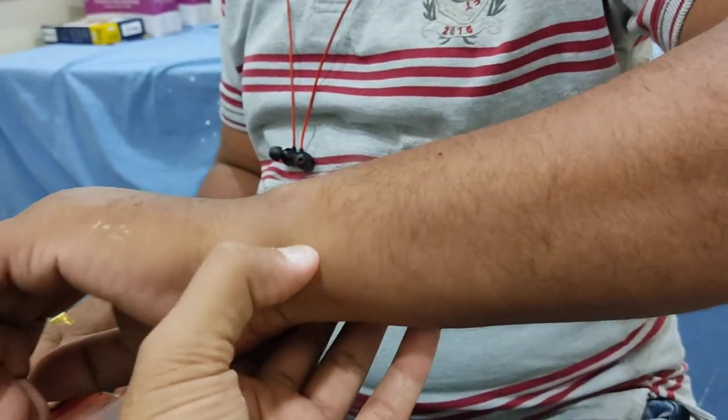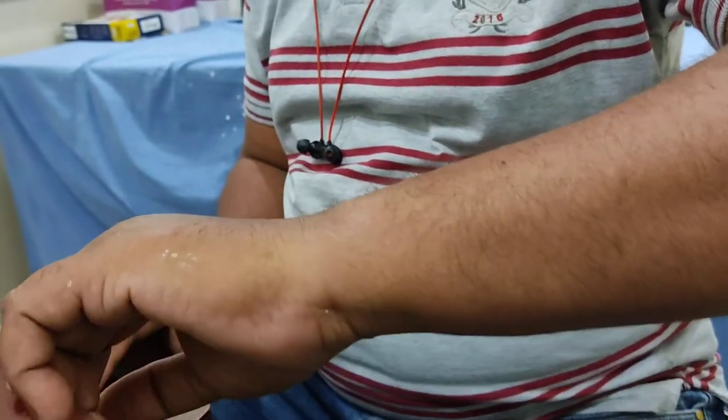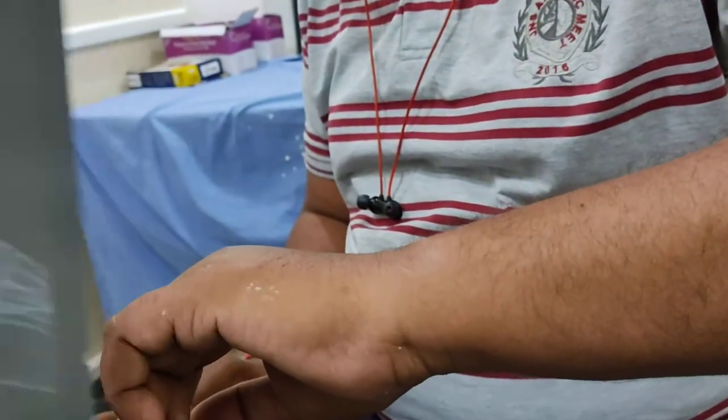Hi friends, this is another patient who had trauma to the wrist 10 days back. You can see the x-ray.